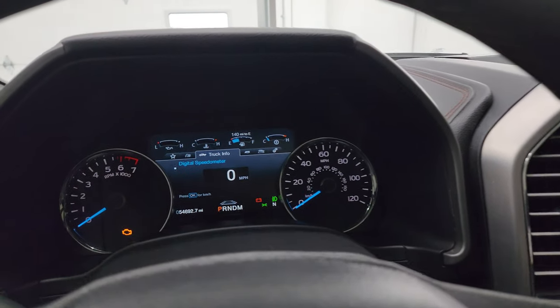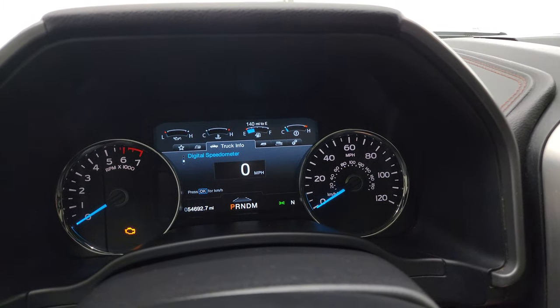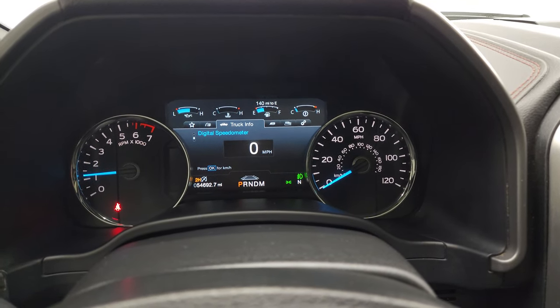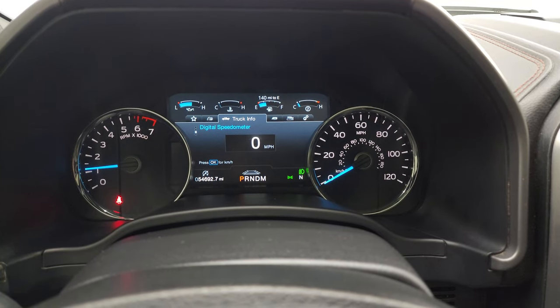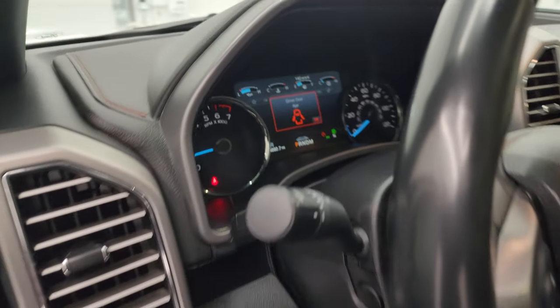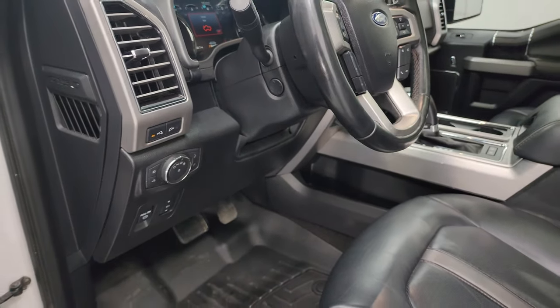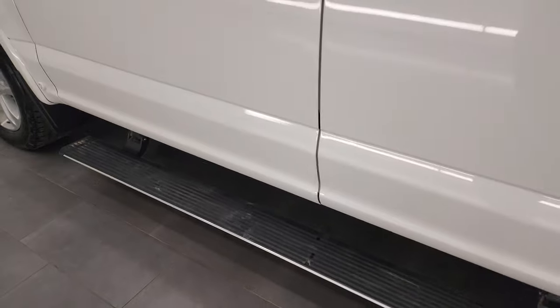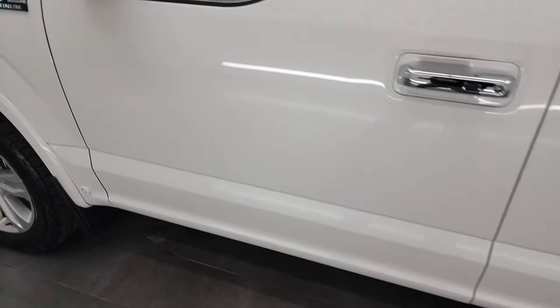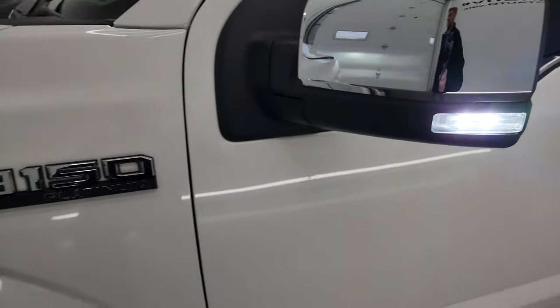We'll start it up and take a look under the hood — lots of stuff on this truck, so I wanted to make sure I didn't miss anything. Starts right up, no check engine lights or anything like that. I also want to show you those LED side lights and confirm that those power running boards are working nicely — nice and smooth. There are those LED side lights.